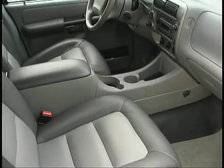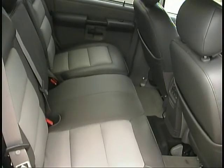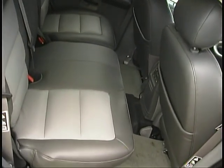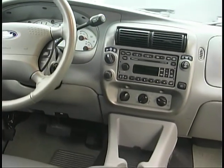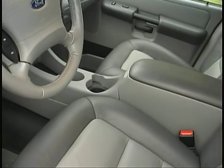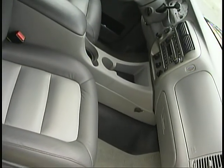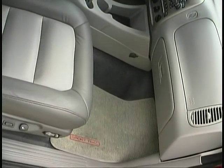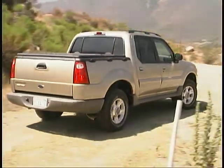Comfortable seats and a nicely trimmed interior make the Sport Track a very pleasant place to watch the miles go by. Passenger comfort and convenience were clearly high on the priority list for the designers of the Sport Track. And so was utility — an easy-to-clean rubber floor is covered by removable mats, and a power rear window allows you to ventilate the cab.